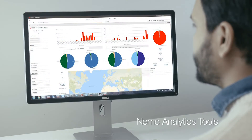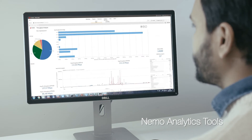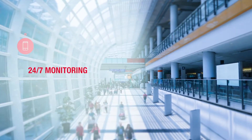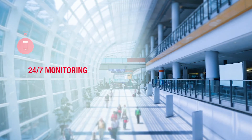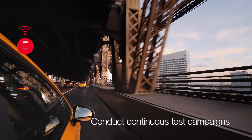NEMO Analytics tools are used to post-process the test results. In 24/7 monitoring, field measurement units are installed in fixed locations, hotspots, or vehicles to conduct continuous test campaigns.